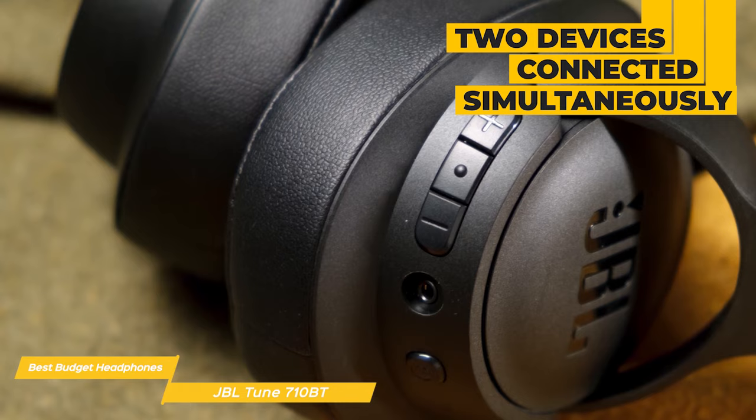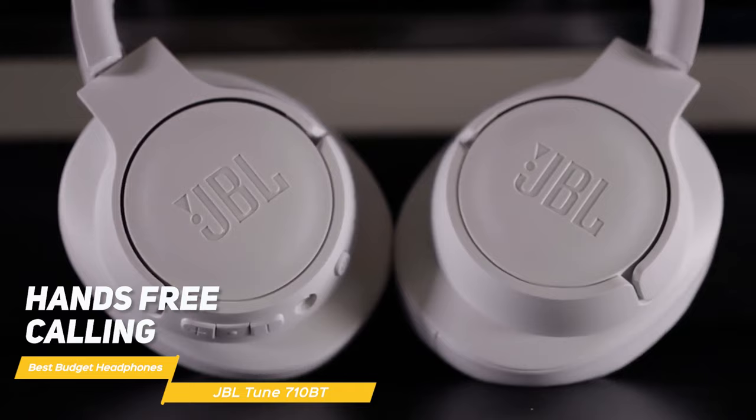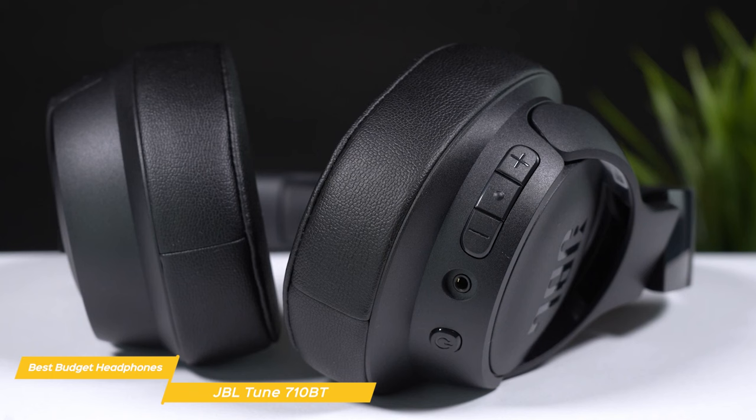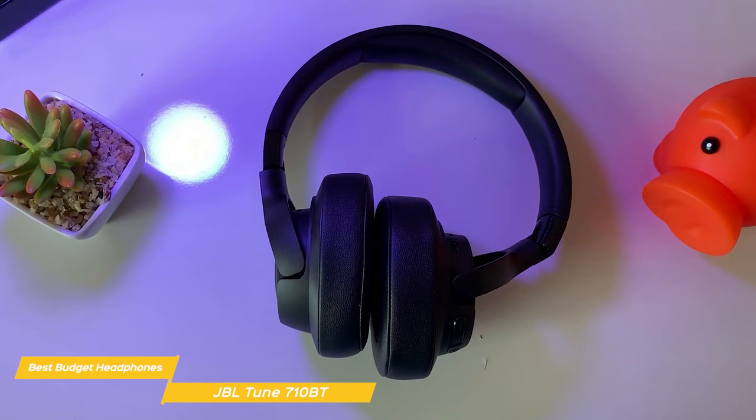The 710BTs are really easy to use with hands-free calling and voice control. You can easily control your sound, manage your calls, and trigger voice assistants from the button on your ear cup. Plus they have a built-in microphone that provides clear voice quality during phone calls. Overall the JBL Tune 710BT headphones are a really solid budget-friendly option for anyone who wants good sound quality, long battery life, and a comfortable fit.